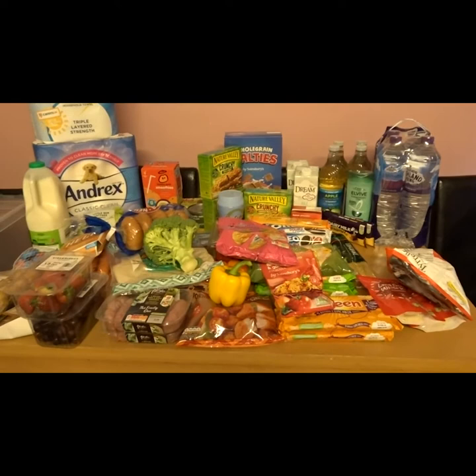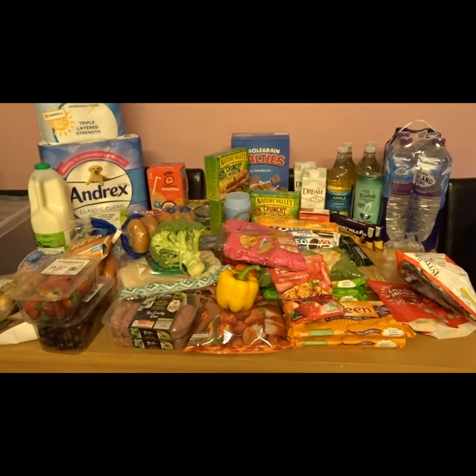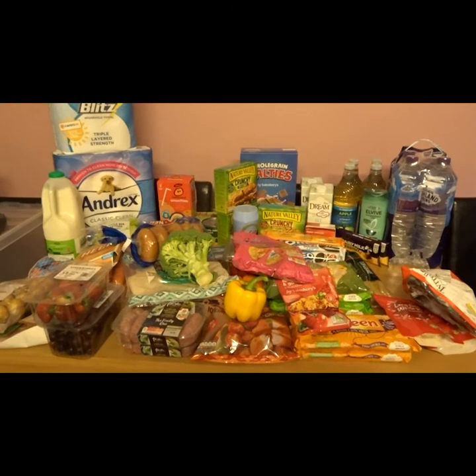I'm going to add all the prices of everything that was in the sale onto the screen for you. That's my shopping haul for this week!